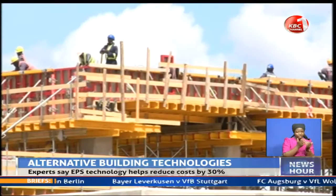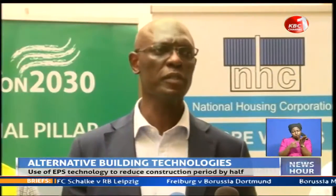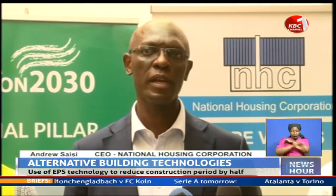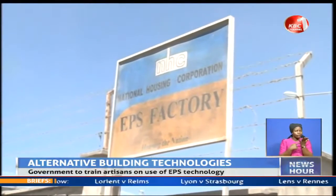The government is banking on training around the EPS technology in efforts to boost its usage among house developers in Kenya. For the fundis who may now apply this technology across all spaces in the country, we train them out in the field and we also invite them to join us on some of our sites. We also appreciate that artisans come from polytechnics.